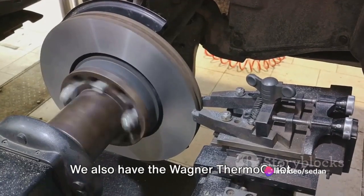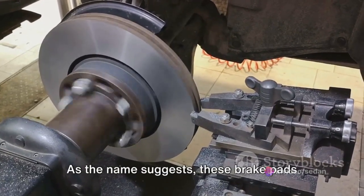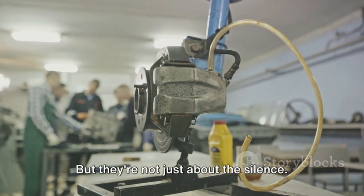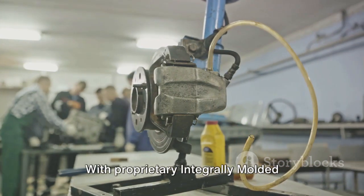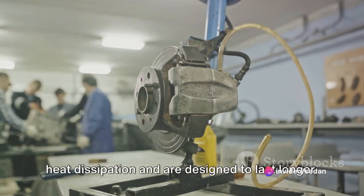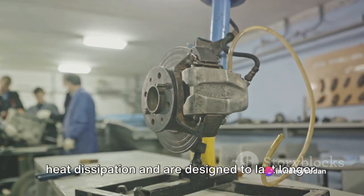We also have the Wagner Thermo Quiet. As the name suggests, these brake pads are designed for quiet operation. But they're not just about the silence — with proprietary integrally molded insulator technology, they offer superior heat dissipation and are designed to last longer.